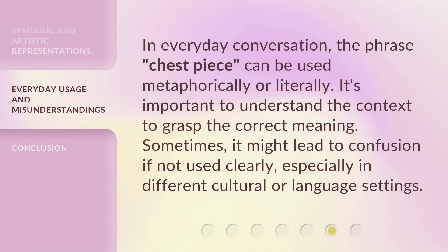In everyday conversation, the phrase 'chest piece' can be used metaphorically or literally. It's important to understand the context to grasp the correct meaning. Sometimes it might lead to confusion if not used clearly, especially in different cultural or language settings.